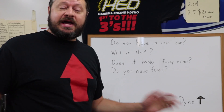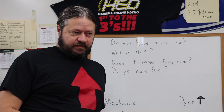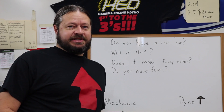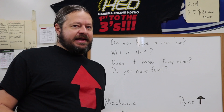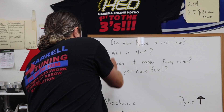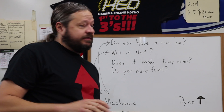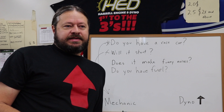Assuming you have a race car, the next step is: will it start? Can you go out to your race car, turn the ignition on, hit start, and it fires up? Sounds self-explanatory, but it's a common problem. If you can't answer yes to that question, you don't need a dyno session — you need a mechanic. You need a mechanic to build your race car before you need a dyno.